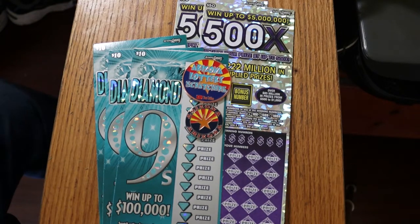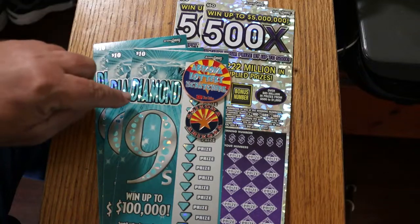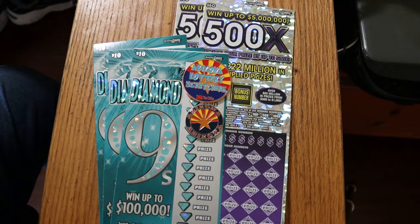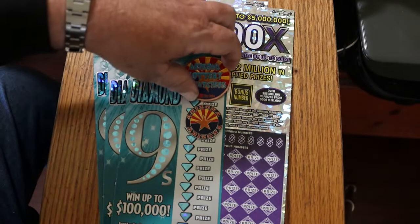What's up, YouTube? AZ Scratchers here with another little scratching session, and today we're doing a little big boy mid-boy mix. I've got three of the Diamond Nines $10 Arizona Lottery tickets, where all you're doing is looking for the number nine or diamond for ten times the prize. It is a $130 session and we will get started right now.